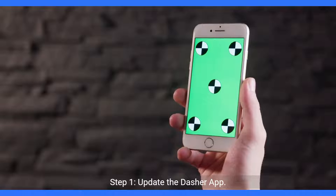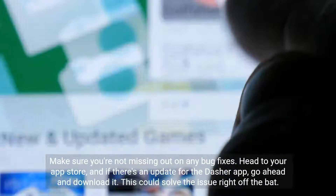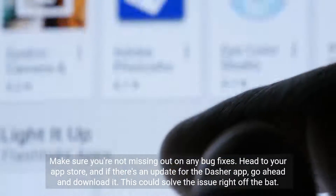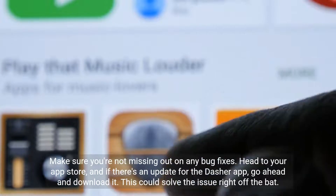Step 1: Update the Dasher app. Make sure you're not missing out on any bug fixes. Head to your app store, and if there's an update for the Dasher app, go ahead and download it. This could solve the issue right off the bat.